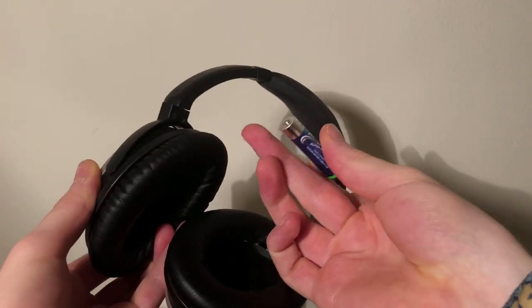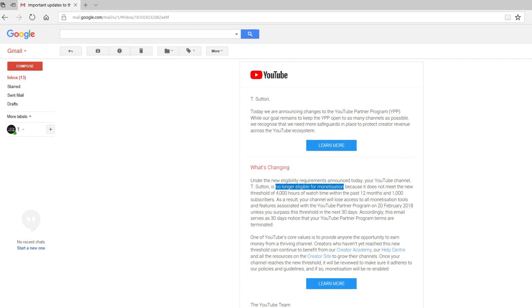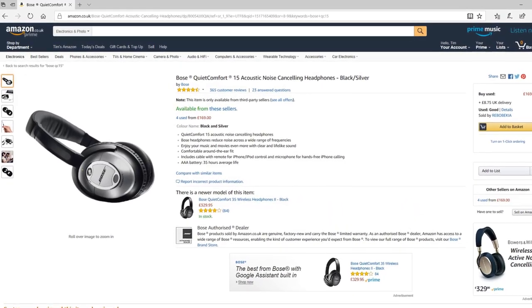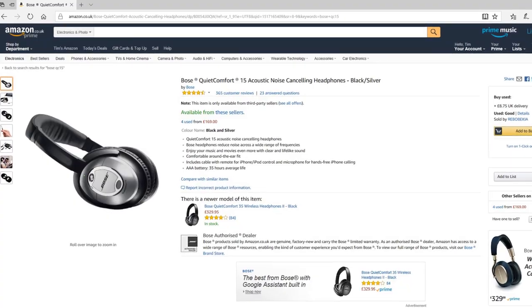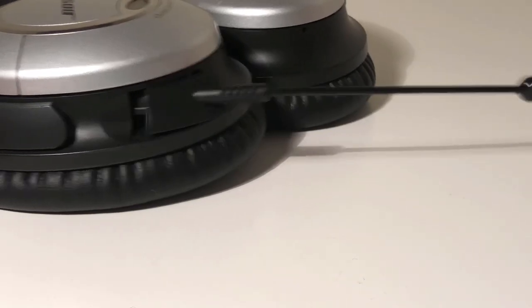Besides, this is way out of my budget, especially after YouTube's decision to demonetise my entire channel. These headphones were discontinued many years ago, but you can still pick them up for a decent price on eBay or Amazon. If you don't mind using a wired connector and battery to power your headphones, then these are definitely a great way to save money.